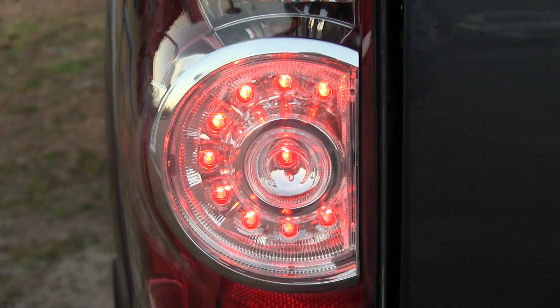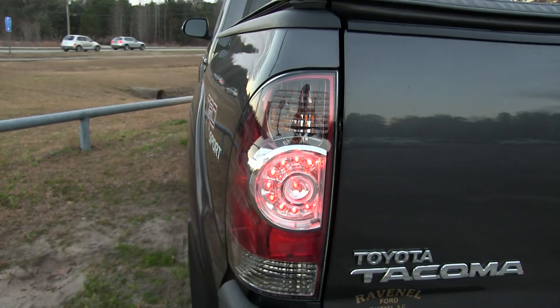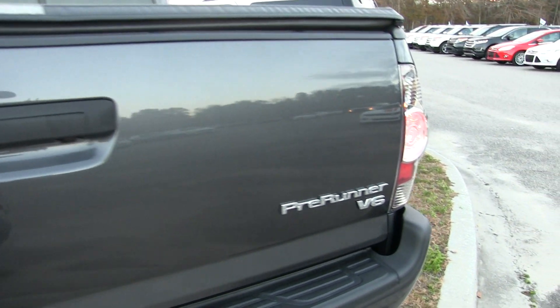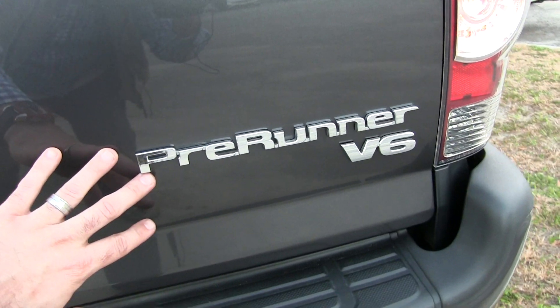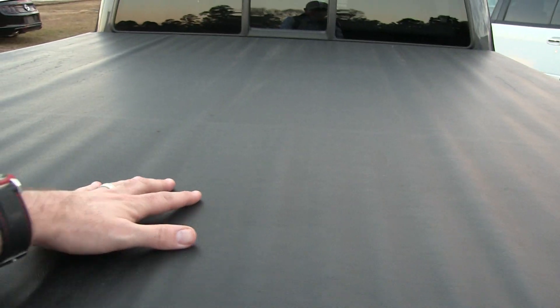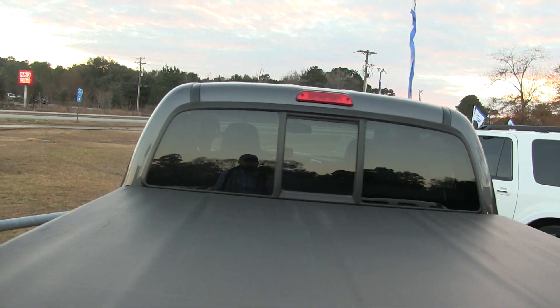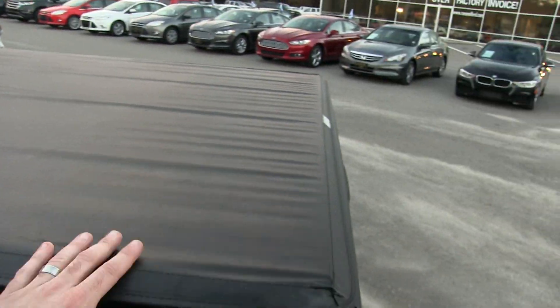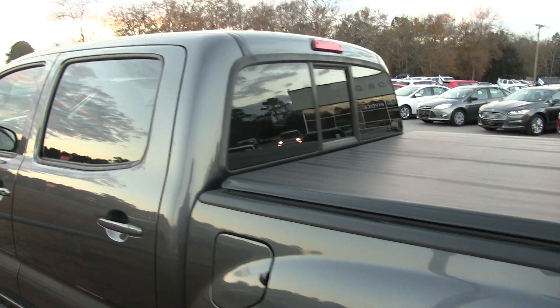Tail lights look good — you've got your LEDs right in there. Look how nice and clean this truck is. Ravenel Ford really does a good job at keeping inventory on ground that's in beautiful condition. V6, and you've got your backup camera right there. You've got your bed liner in the back — this is going to keep everything nice and clean. Rear window there for you as well.